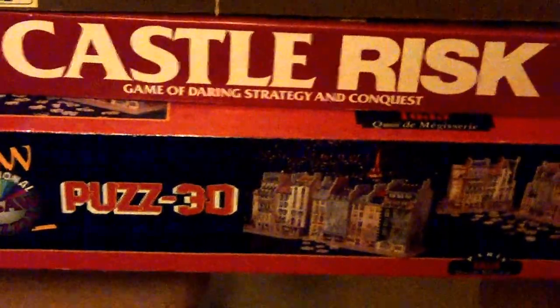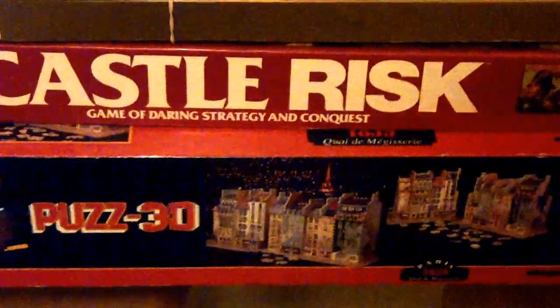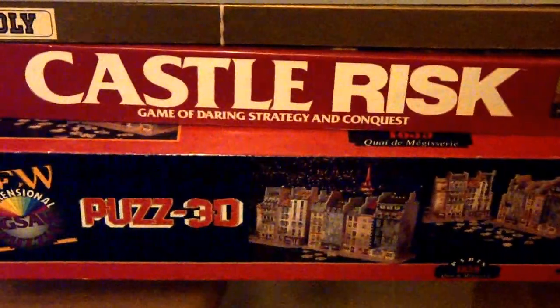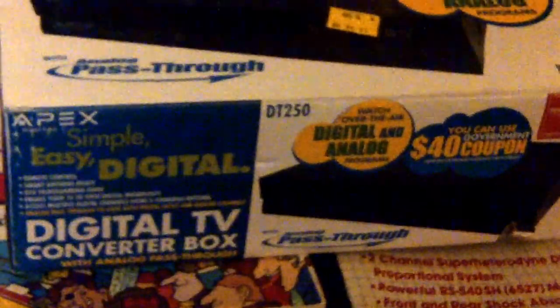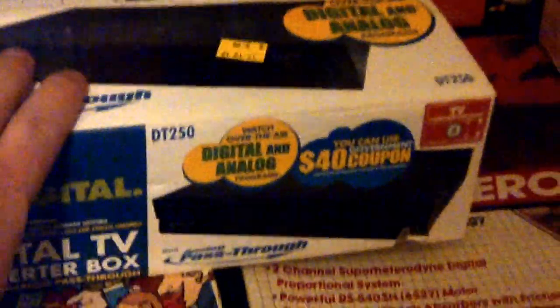And then we picked up a Paris 3D puzzle — paid $2 for that, probably $20 to $30. Then we picked up an Apex Digital TV Converter. We always pick these up. Paid $4, always get around $29 for those.